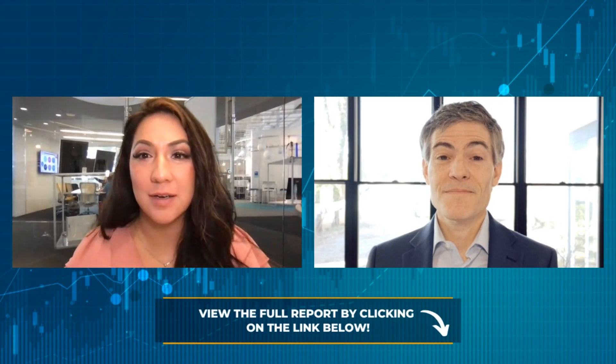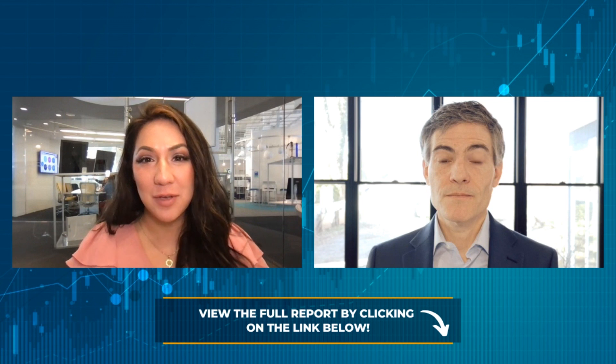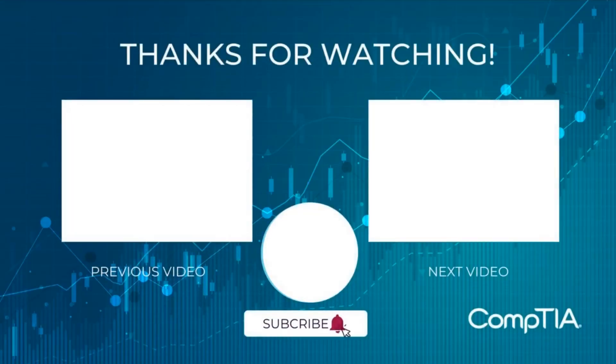This is a good place to wrap up. Tim, thank you as always for sharing your insight on this research with us. Thanks, Andrea. And viewers, thank you for tuning in. We will join you here next month for another tech jobs report from CompTIA.